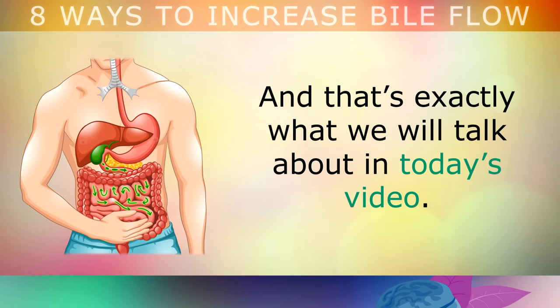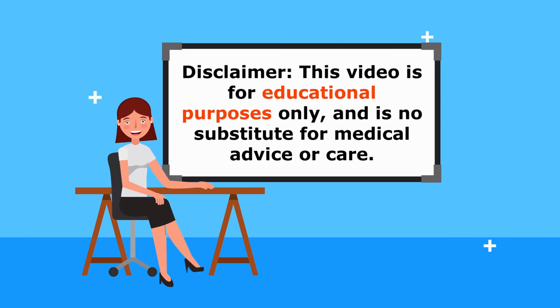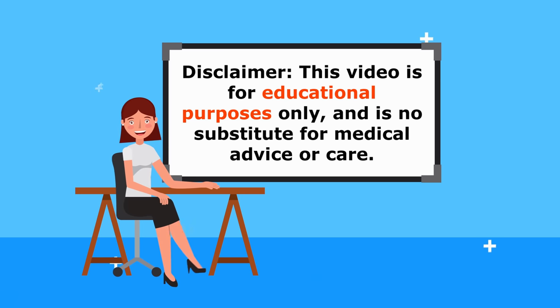That's exactly what we will talk about in today's video. Just a quick reminder, this video is for educational purposes only, so do speak to your doctor if you have any medical concerns.